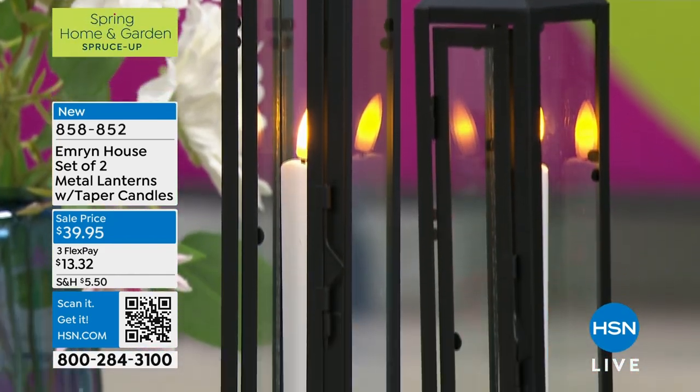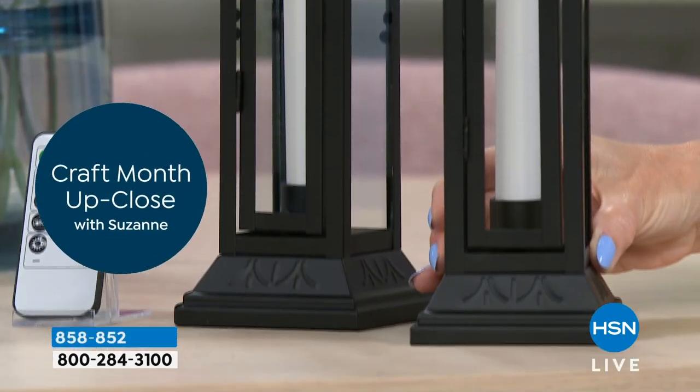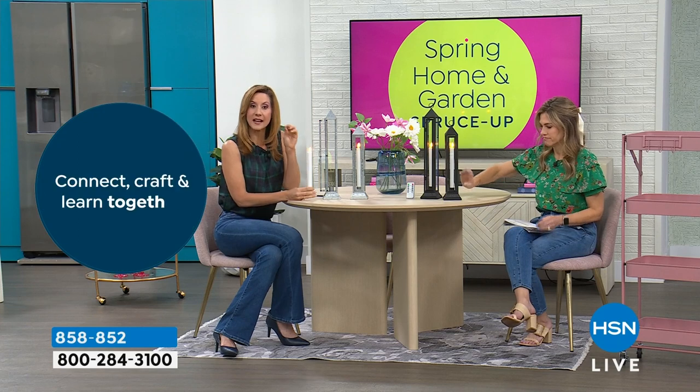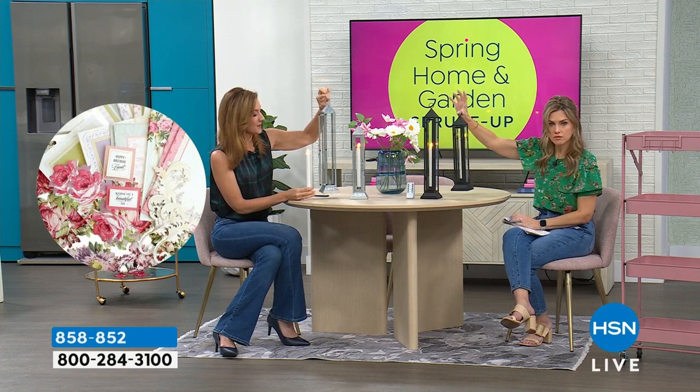I want to tell you two things: metal and glass, metal and glass. I think that makes a huge difference because the light just plays beautifully off that glass. We do have that finger detail on top, so if you wanted to hang them you could. We have that option all the way down.